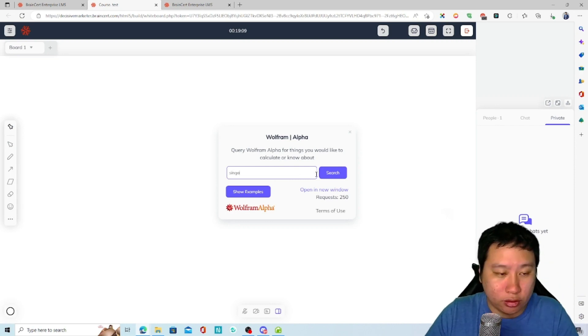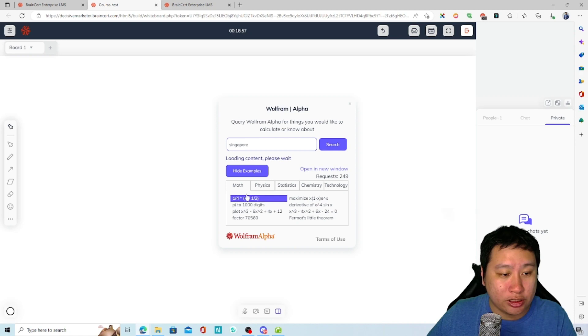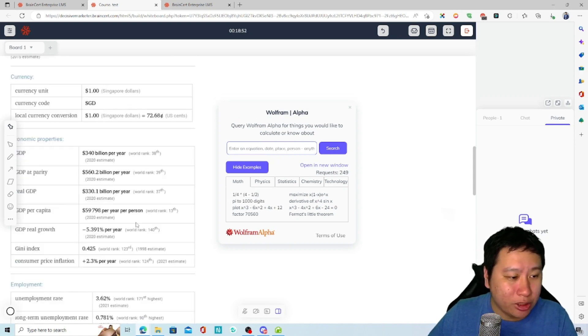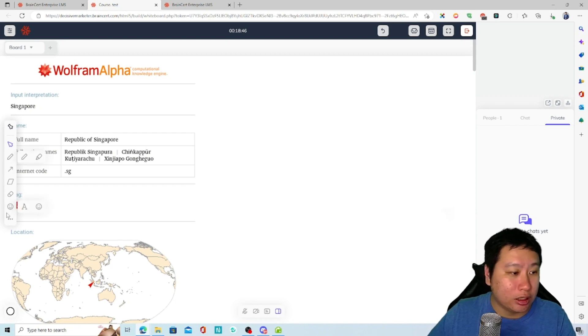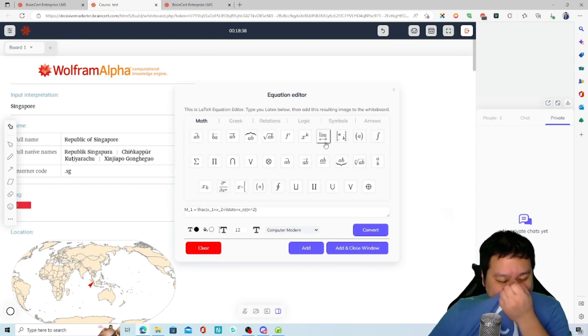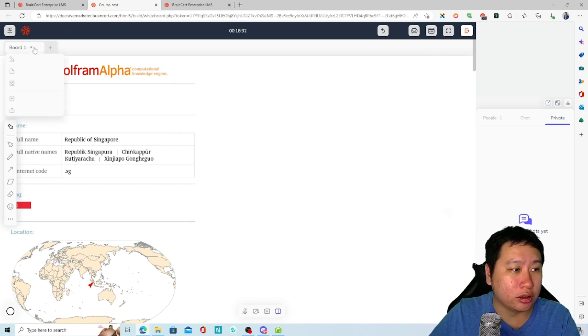You can also search for things inside the classroom — it looks like some kind of database that gives you statistics. There's also a LaTeX editor, which I think helps you calculate or write mathematical expressions. You can create multiple boards and switch between them.